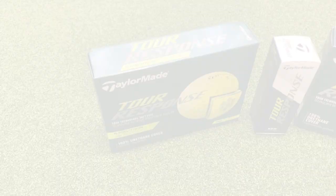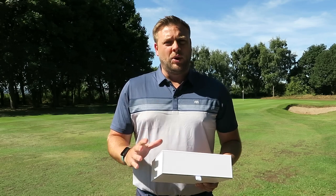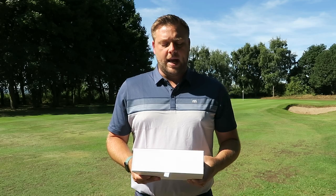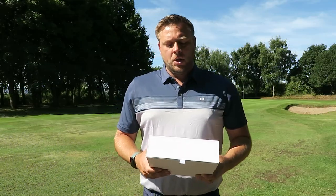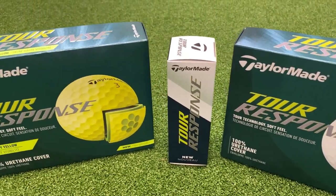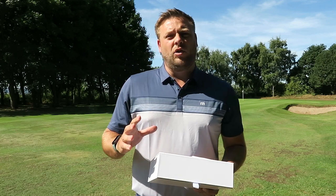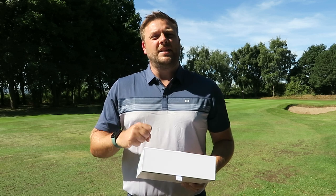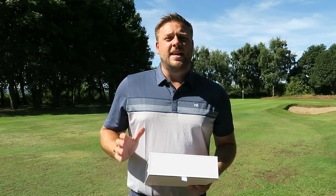The next one on our list is the Tour Response golf ball, and as the name suggests it has lots of tour-level properties at a slightly lower price point. It's aimed at a slightly lower club head speed player who still wants that kind of tour-level performance. It suits a wider handicap range really. It's a lower compression than TP5 and TP5X, down at 70 compression. It still has the tour flight dimple technology and HFM mantle — High Flex Modulus — which means the energy you put in is going to come out at the other end. This mantle layer means we still maintain responsiveness off the face so drives and long irons still go a long way.